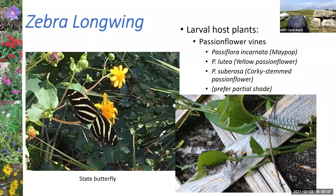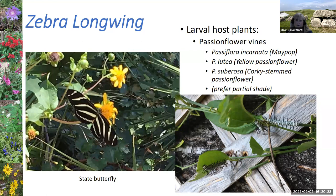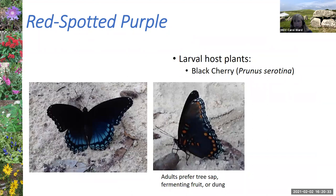The zebra longwing is our Florida state butterfly. You can see the caterpillars are very white in color versus the orange color of the gulf fritillary caterpillars. The red spotted purple uses black cherry as its host plant — a native tree — but you will not find those landing on your nectar plants. This one was in my yard sitting on some dung. These are ones I often see in forest preserves rather than on nectar plants.